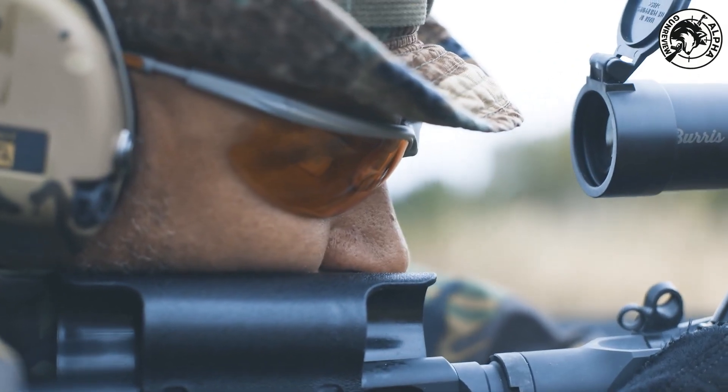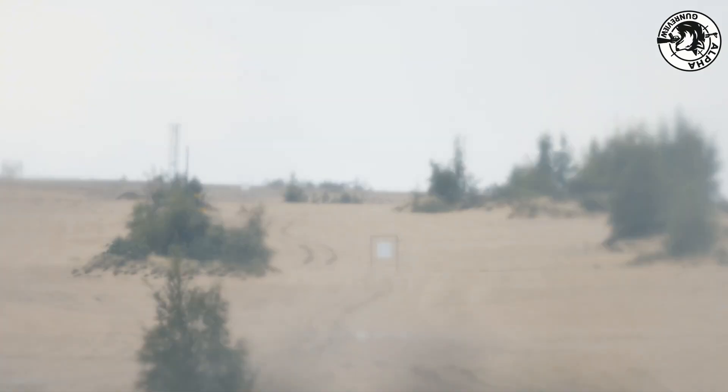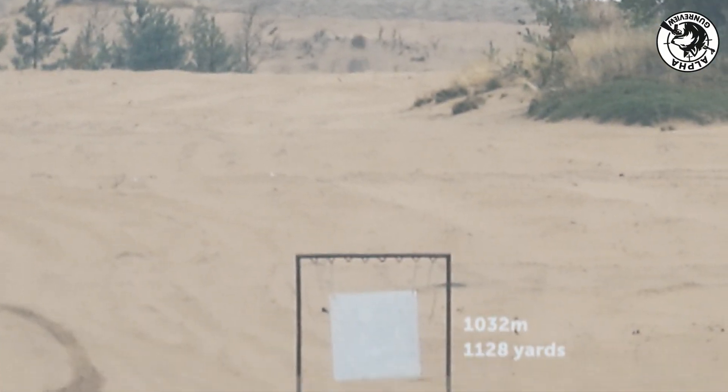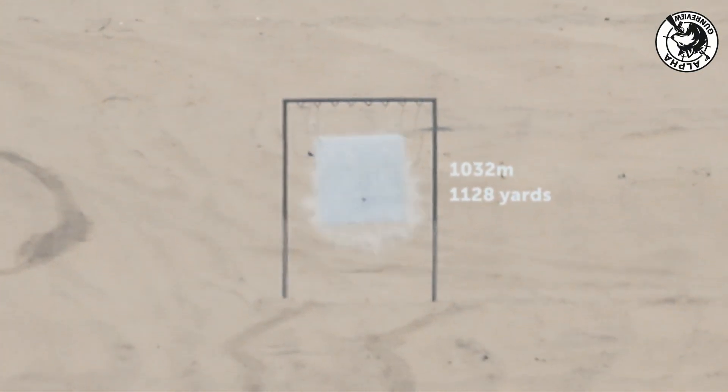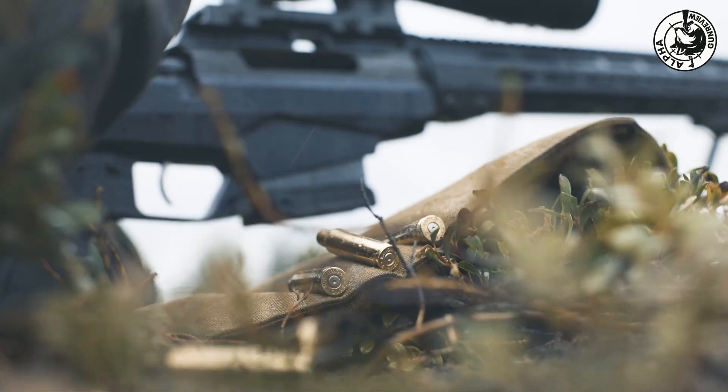That's where the 6.8x50 ONM comes in. It punches through plates beyond 600 meters, retains lethal energy at even longer distances, and, despite being more powerful, is still controllable with proper training. This isn't just about hitting harder — it's about hitting smarter.